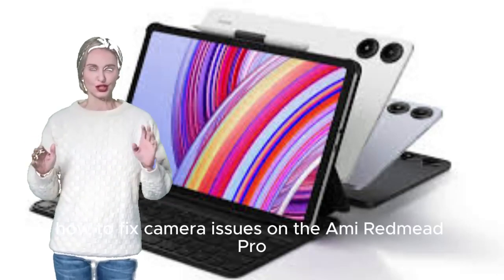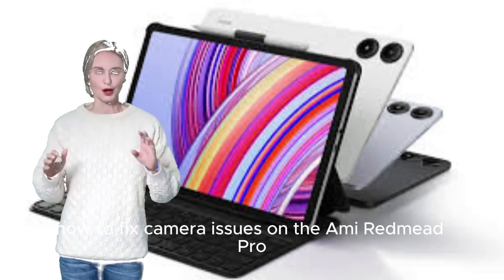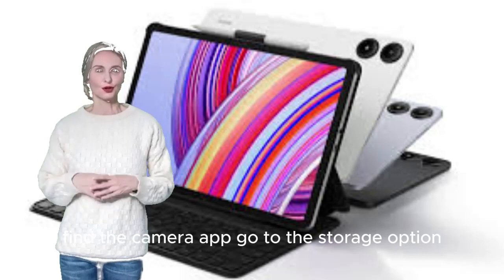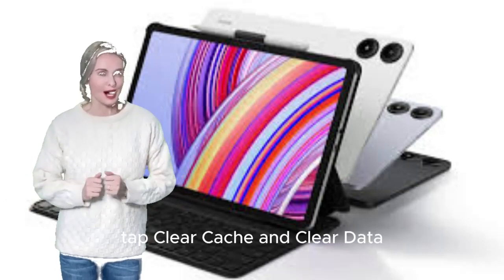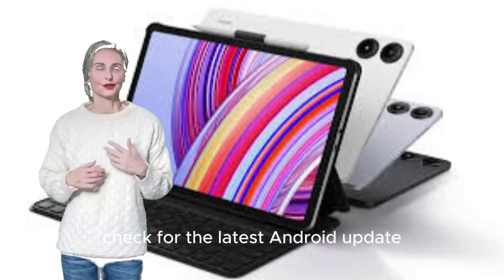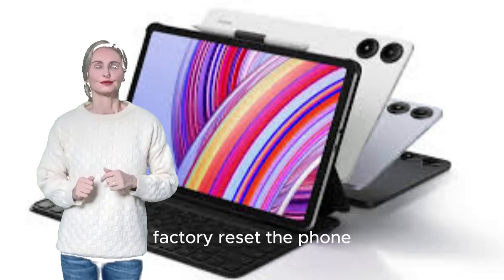How to fix camera issues on Xiaomi Redmi Pad Pro. Go to Setup menu, choose Manage Applications, find the Camera App, go to the Storage option, and tap Clear Cache and Clear Data. Go back and click Force Stop. Check for the latest Android update, and if needed, factory reset the phone.